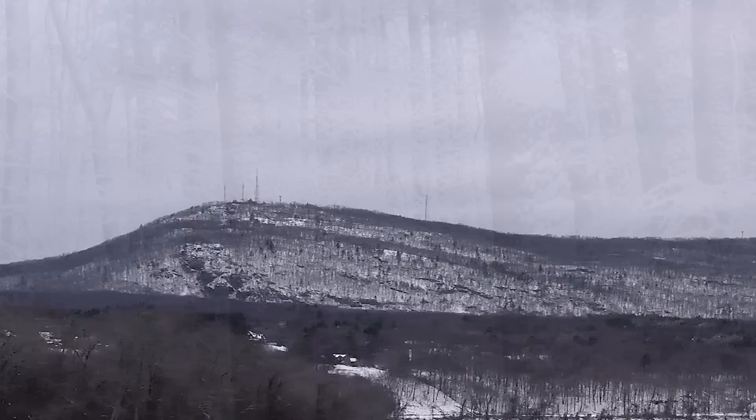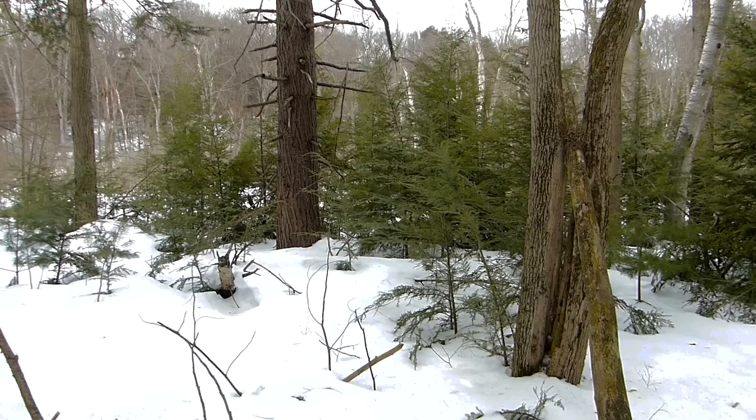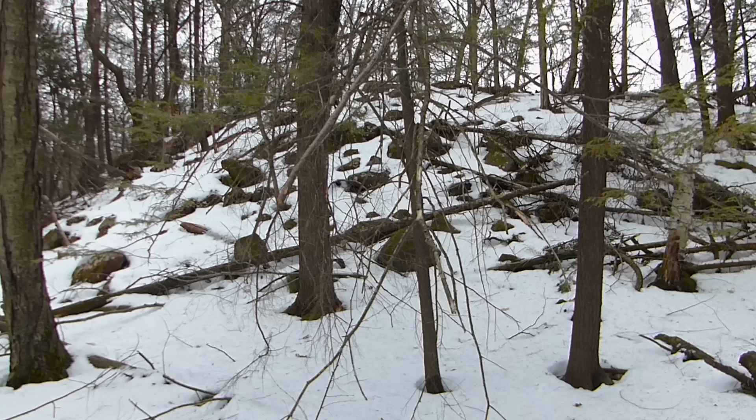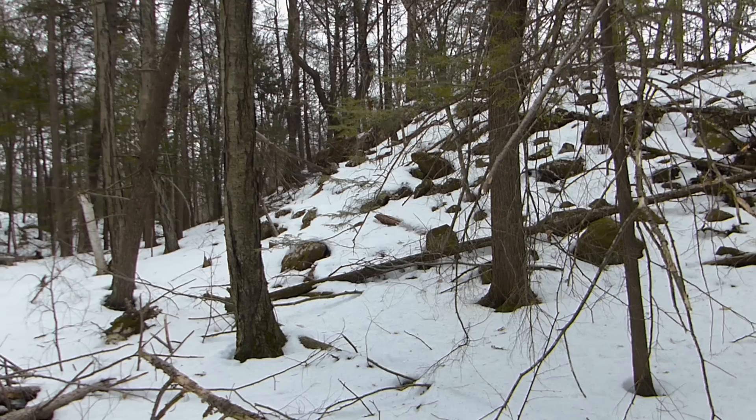The Mount Tom Range has been called the jewel of the Connecticut River Valley in western Massachusetts. Here habitats vary from low elevation wetlands to mature upland forests to steep wooded talus slopes and cliffs. And while winter woods may appear bleak and lifeless at times, there's a lot that can be revealed.